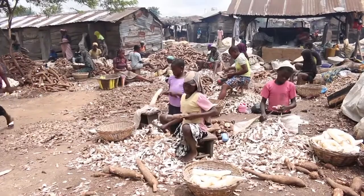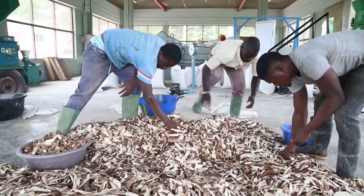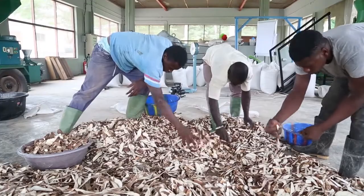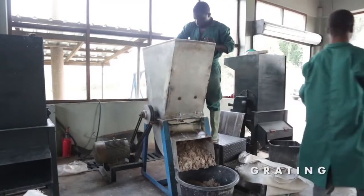Fresh cassava peels should always be used, as stored peels begin to ferment and become soggy and slippery, which makes them difficult to grate. Once sorted, the peels are grated to reduce the particle size to facilitate dewatering and drying.